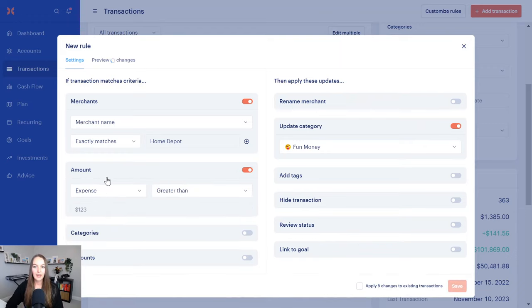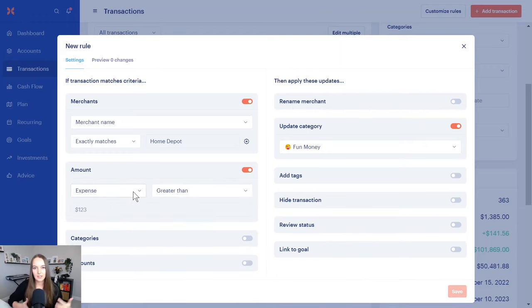A really common one I love is the amount rule for gas stations. If you spend over $40, it's probably gas and should go in the gas category. But if you spend less than $10, you might have gone in for a snack — a little candy — so you might want that to go to food and dining. The more rules you set up, the more intuitive the app gets, the less you need to come in and change categories. It really just gets easier and easier.